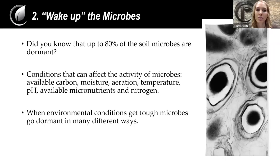That brings us to tip number two: wake up the microbes. Around 20 to 80% of microbes in the soil are actually in a dormant form, which is unfortunate because microbes bring a lot of benefits to the plant. If we can wake up these microbes and make them more active, we're going to get all these benefits from them. There are a lot of reasons why the microbes might not be active — whether it's available carbon, amount of water, temperature, pH, or micro- and macronutrients — all of these things will determine if the microbes in your soil will be awake.